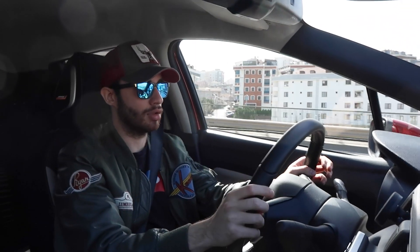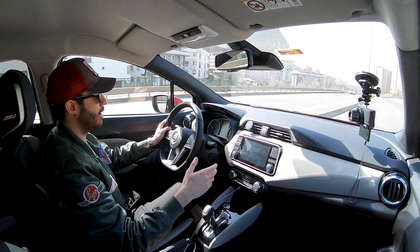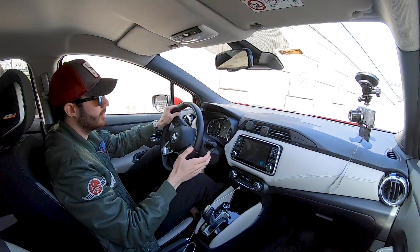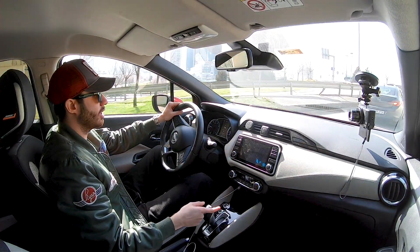1 litrelik, daha doğrusu 999 cc'lik 3 silindirli benzinli bir motor yer alıyor, 100 beygir güç üretiyor. Otomobilimiz şu anda CVT şanzımanla kombine edilmiş; manuel seçeneği sadece başlangıç paketinde alıyorsunuz. Manuel versiyonda 160 Nm tork varken CVT şanzımanda bu 144 Nm'e düşüyor. CVT şehir içi kullanımlarda rahat ve akıcı bir şanzıman. Sportif kullanım ihtiyaçlarınızı çok da fazla karşılayan bir şanzıman değil. Manuel şanzımanda 0-100 hızlanması yaklaşık 10.9 saniye, CVT'de ise 13 küsüre çıkıyor; arada yaklaşık 3 saniyelik fark oluyor.